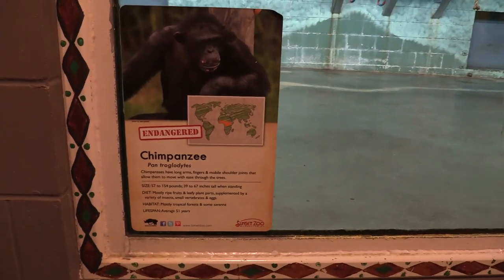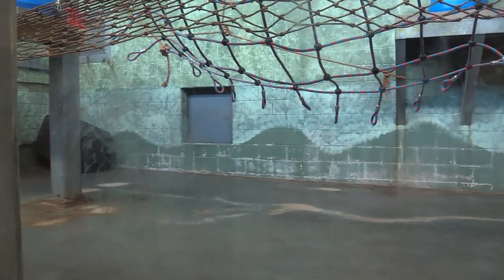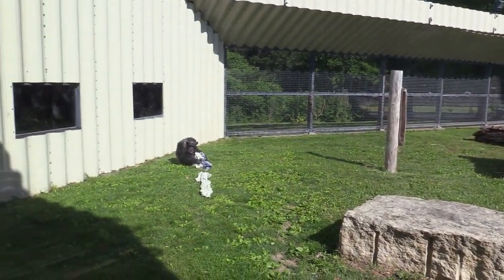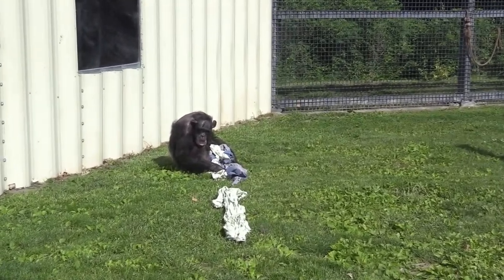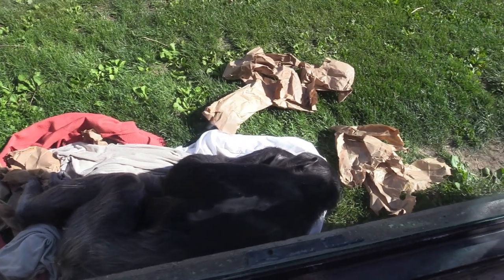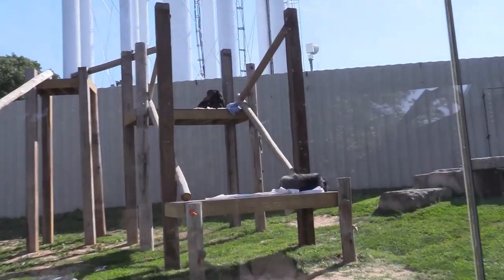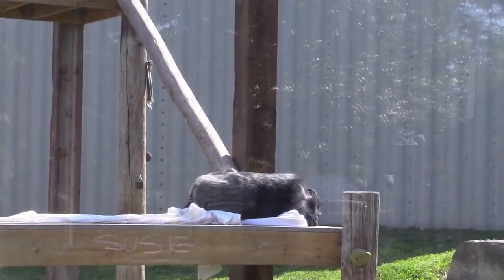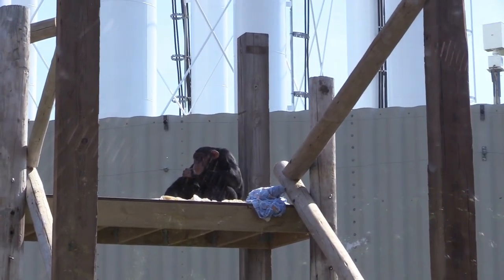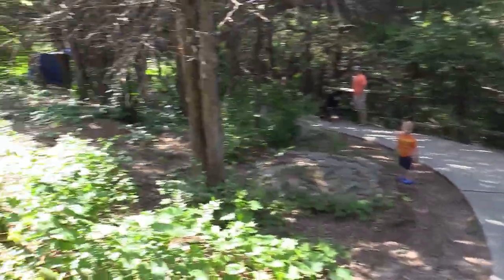We've got chimpanzee, and this is their indoor habitat. I'm assuming they're probably outside because all the doors are closed. There's one of them right here with blankets in its hands. There's one laying down up close to the glass, and two more of them over there. It's very natural out here, as the zoo is basically out in the woods — very nice and natural looking.